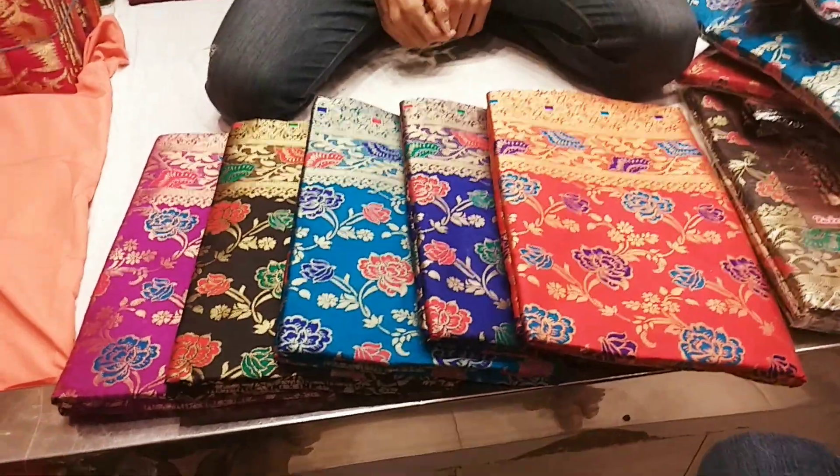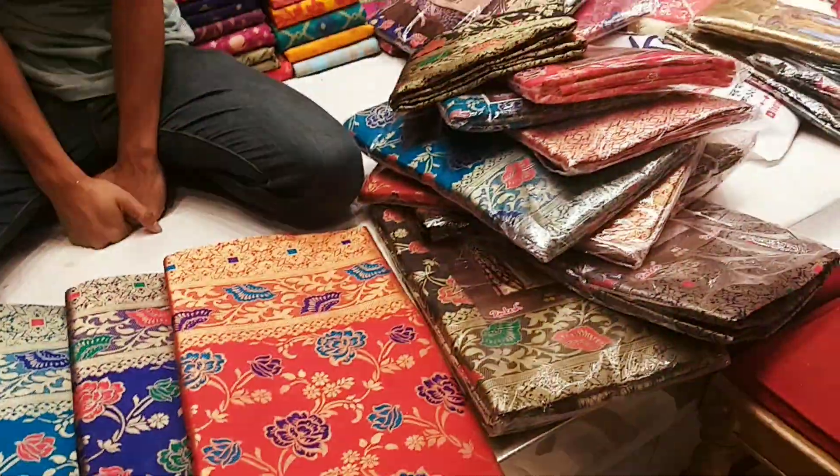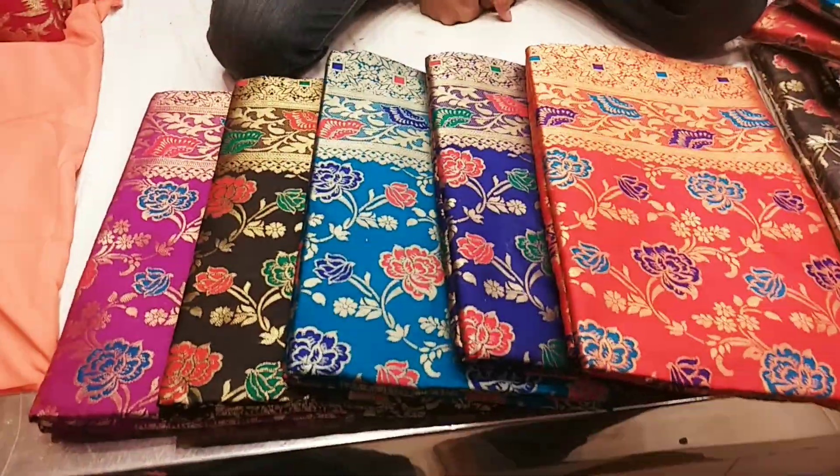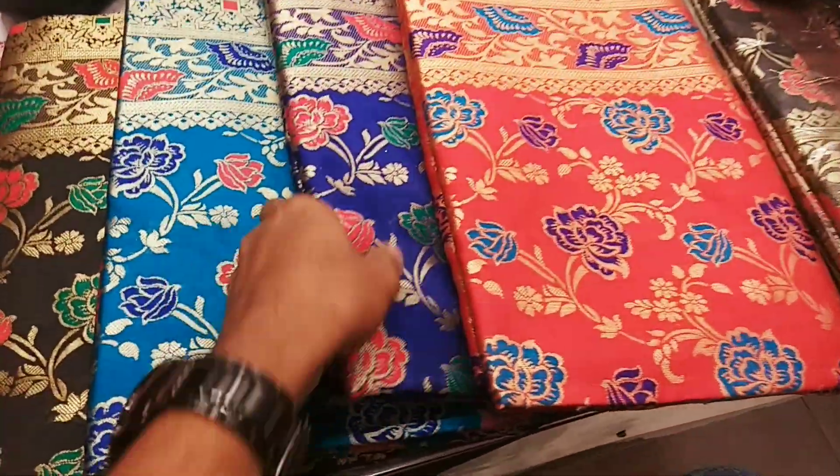Hello friends, welcome. We're going to build a collection of original art at a reasonable price. It's a $60 price. It's very nice to do it.